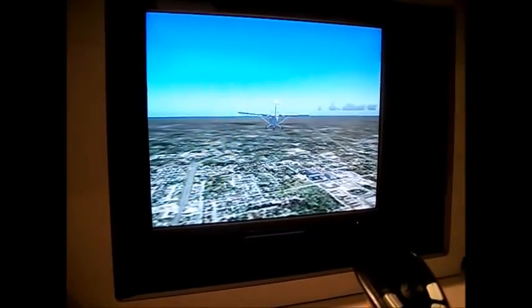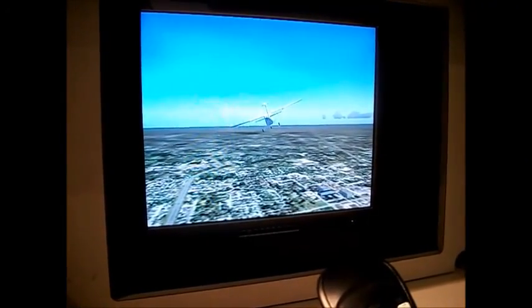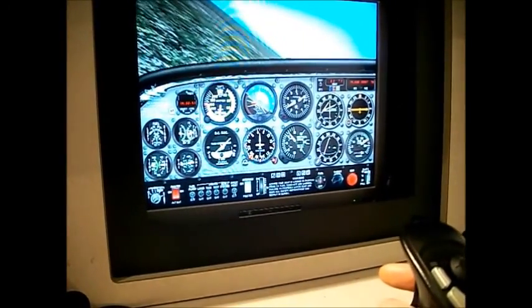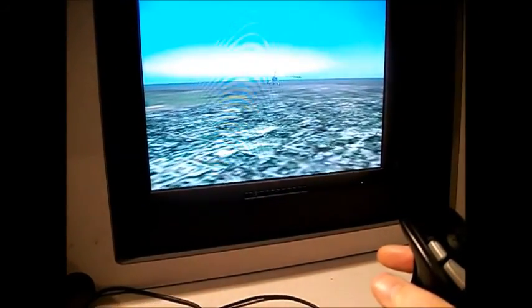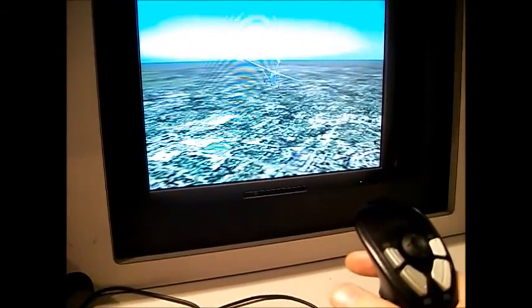Experience flight? Don't mind if I do. Here I am flying a Cessna 172. There's a view of the cockpit and there's my plane. Let's go down a little bit so you can kind of see what the plane looks like. There I am.